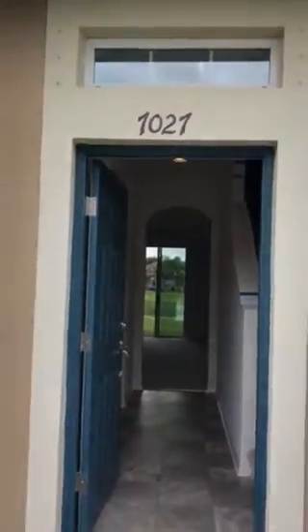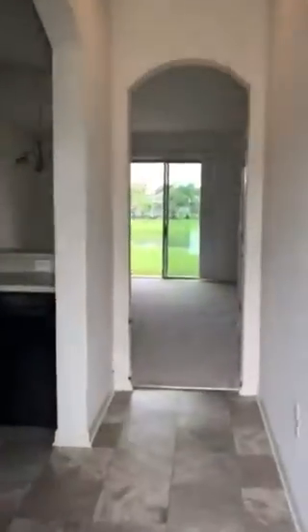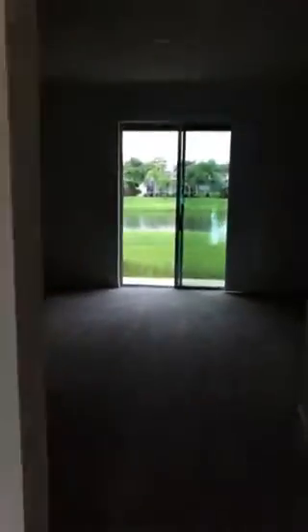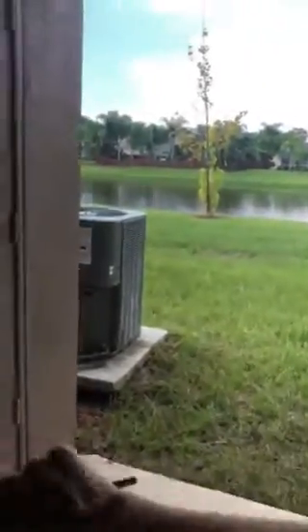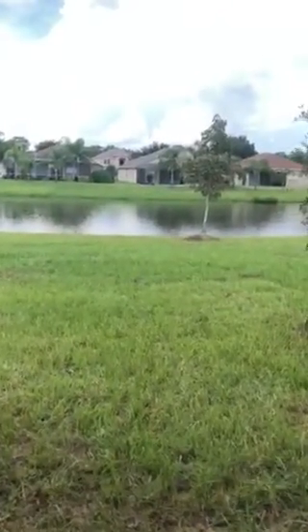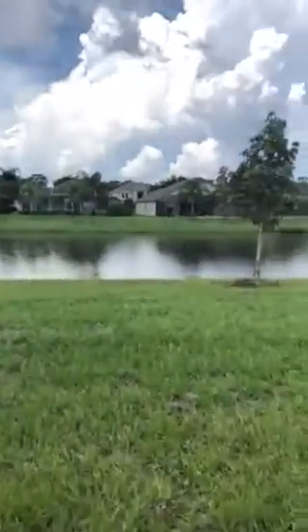Here we are at 7027 Towering Spruce at Oak Creek. I'm doing a quick video walkthrough — one of two properties I've completed a walkthrough on today for my clients in England. They already have their properties rented out through the management company Banner International, just three days after close.